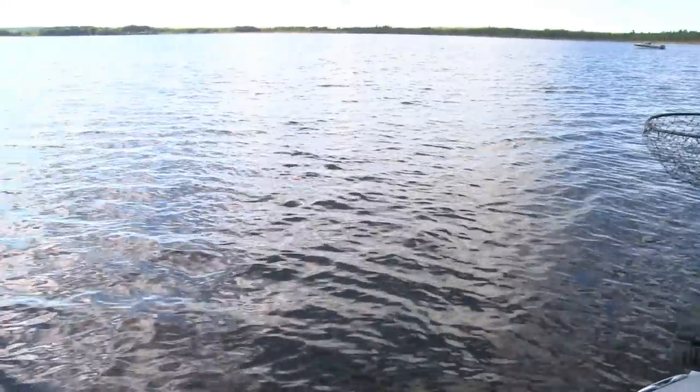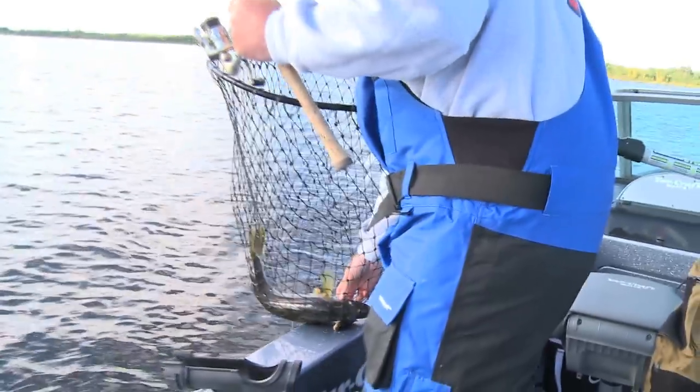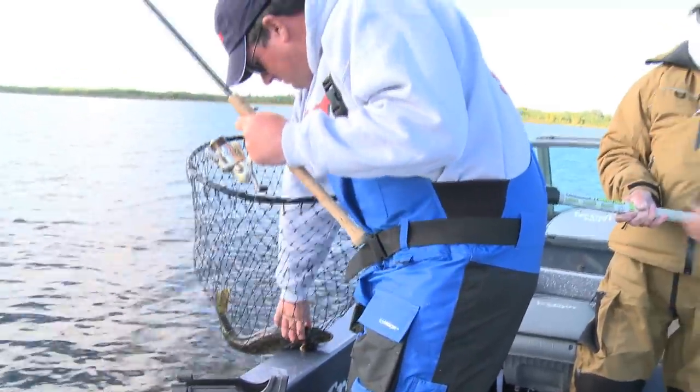Looks like a good fish, Dan. Nice bend on that — get him up there. Look at that, isn't that a beauty? That is beautiful. Grab him out of the net here.